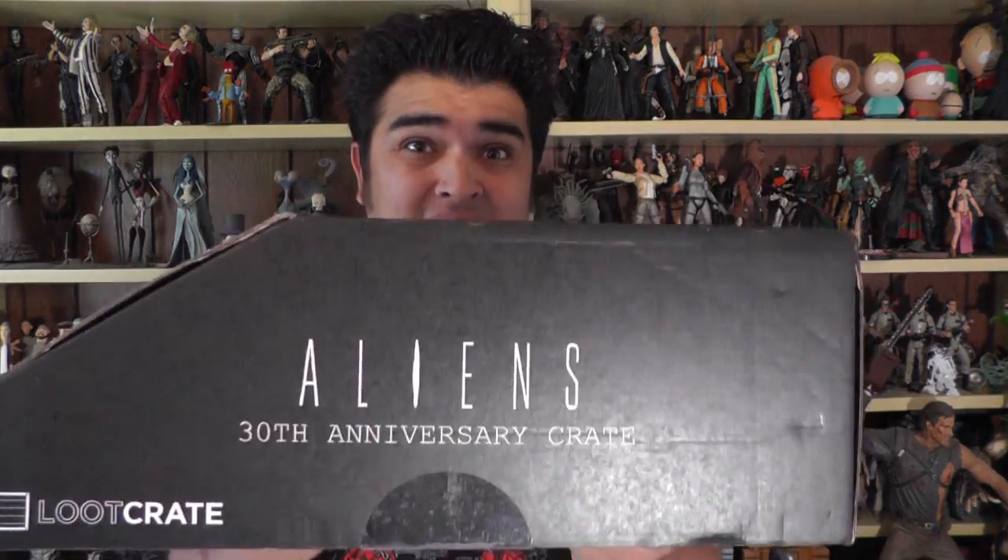I just got it, and it's huge — like, it's a big-ass box. Let's check this out. I am a huge Aliens fan, and I've been kind of hard on Loot Crate in the past, so we'll see if they deliver or not, or if I get to be a snobby little jerk about the contents in this.